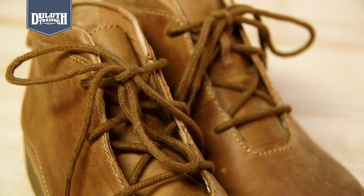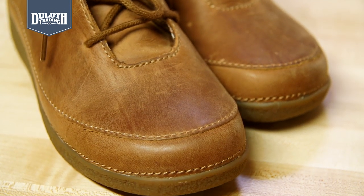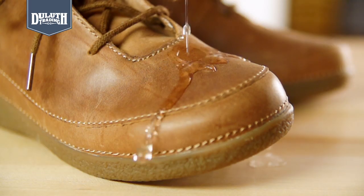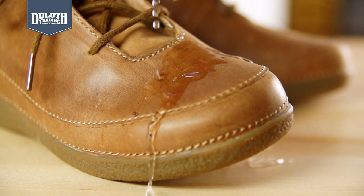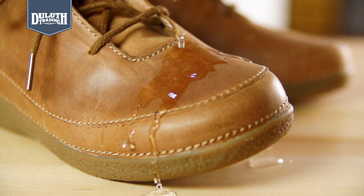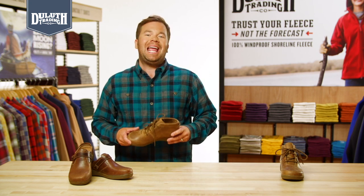The full-grain leather uppers feel broken in from the first wear, and develop a rich patina the more you wear them. Plus, we finished them with water-resistant Scotch Guard, so if you get caught in drizzly conditions, you'll come out dry. For legendary comfort and quality, grab a pair of Andinas, and you'll find that one pair of shoes can have it all.